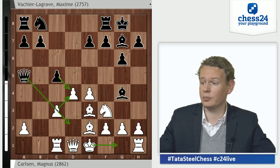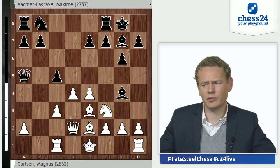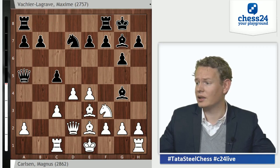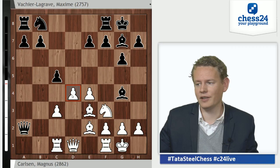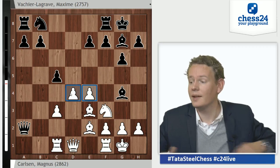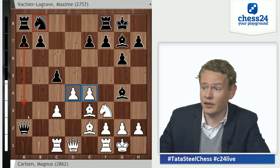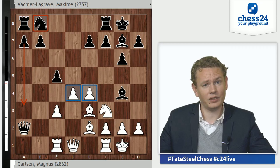Now white can't recapture because the c3 pawn would be pinned. There is a move that parries both threats — Qd2 — but it is a little clumsy at this stage and black has done quite well in practice. So the theoretical battle is focused on the move castles and Qxa2, when white manages to finish development and keep his beautiful center, but at the cost of a pawn. Black is a bit behind in development but has one trump for the future: his passed a-pawn.